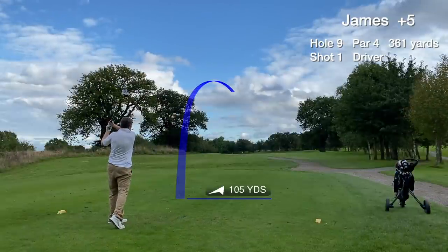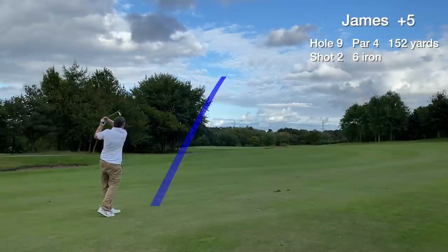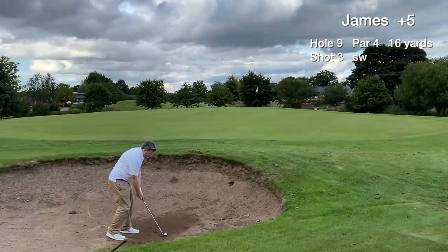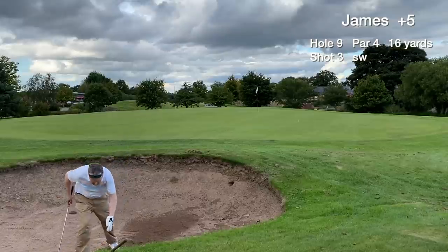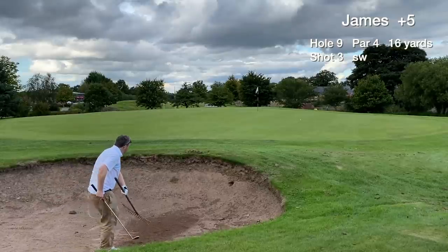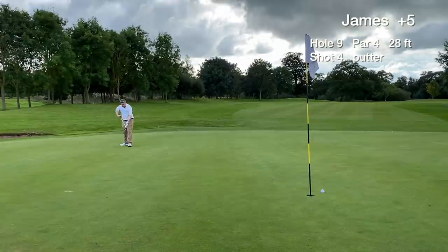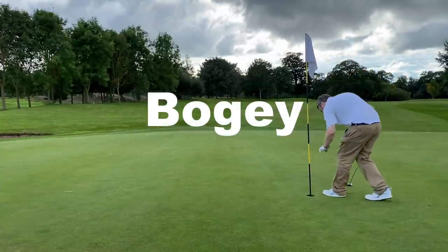Hole 9 is a par 4, dogleg to the left. Our tee shot goes around 210 yards in the middle of the fairway. The approach to the green is not so good and we find the greenside bunker. We scoop one out and have around a 30-footer for par — good pace but just misses left slightly. Tap in for a bogey and move on.